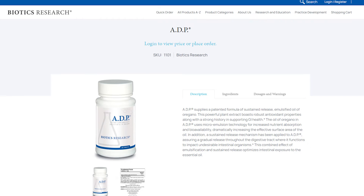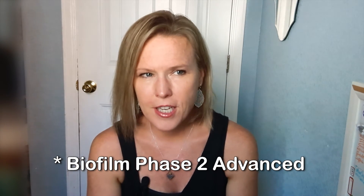Oregano is a great option for hydrogen dominant SIBO as well. I like to use ADP by Biotics — that's a great oregano product — and Designs for Health also has a good oregano product. For hydrogen sulfide SIBO, that can be trickier. You definitely don't want to use any berberine for hydrogen sulfide. You would definitely want to include bismuth, which is the main ingredient in Pepto-Bismol, but there's a better blend I like called Biofilm Phase Two — it's a long name but I'll put it below. It has a special kind of bismuth that is better absorbed, so you don't have to take the huge doses you would with Pepto-Bismol, which also has artificial pink color and other ingredients that might not be well tolerated.